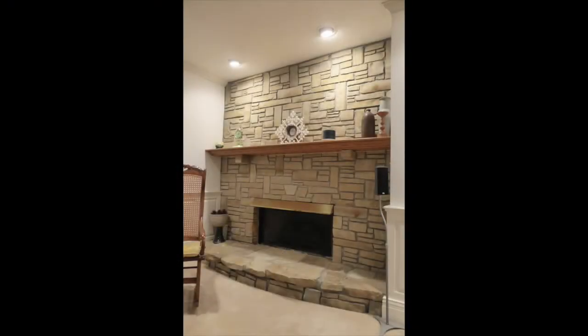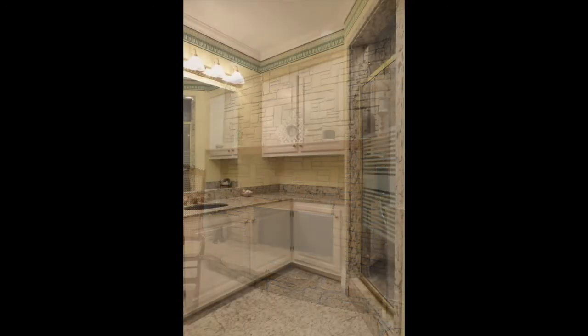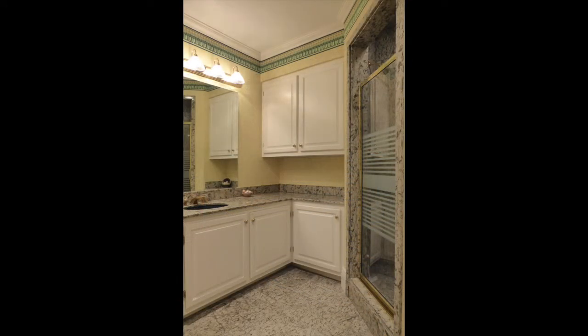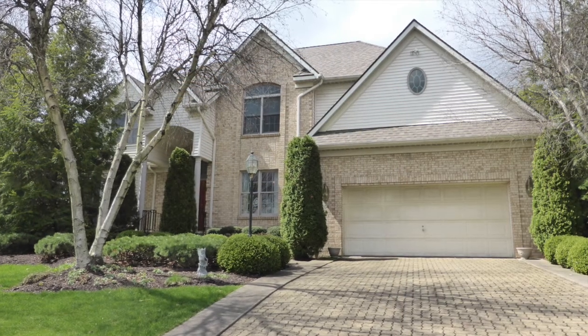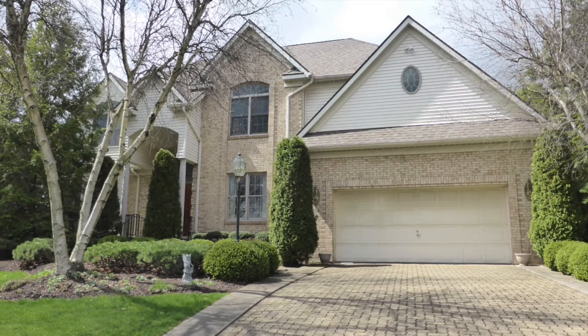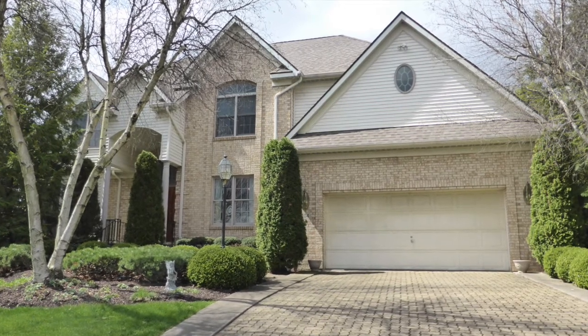The lower level also includes ample closet space with built-in custom shelves and storage, plus a fourth full bathroom in gorgeous granite. There's an oversized detached and heated two-car garage with plaster walls over the same quality paver stones as the driveway.